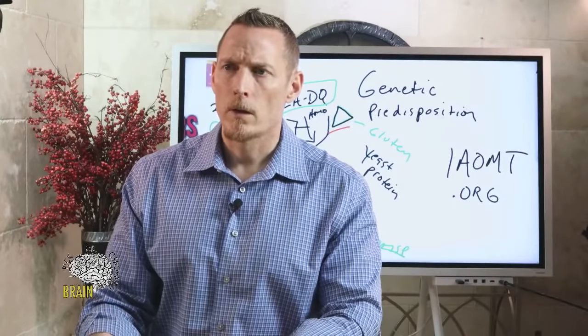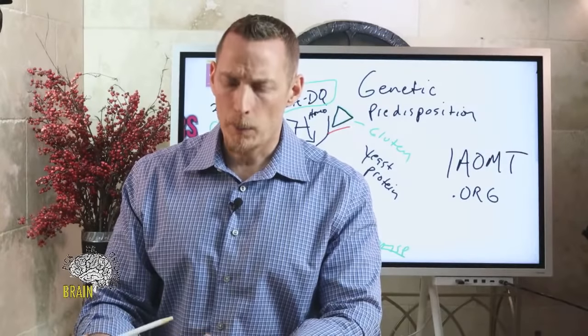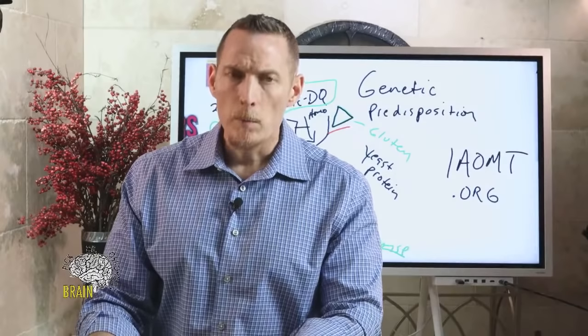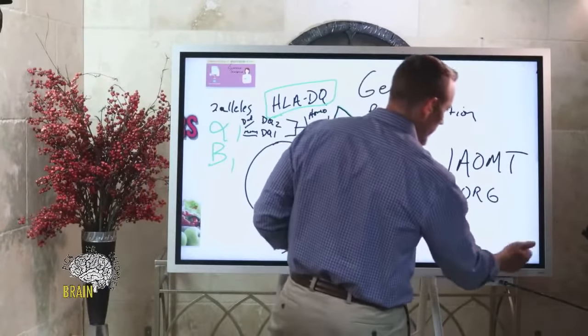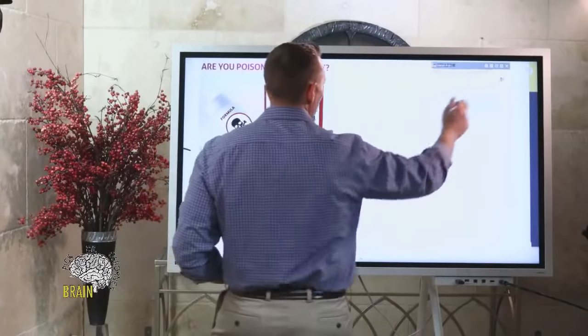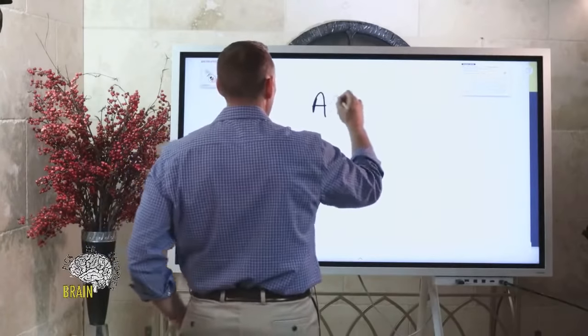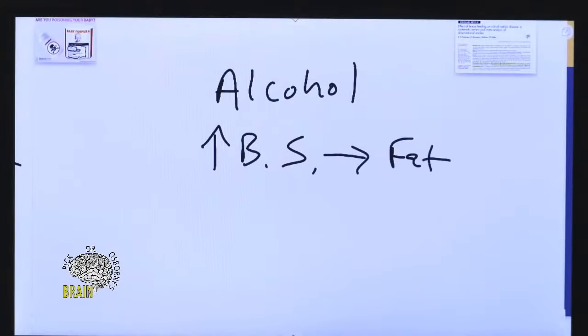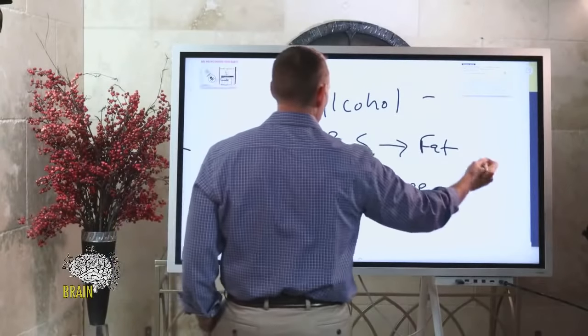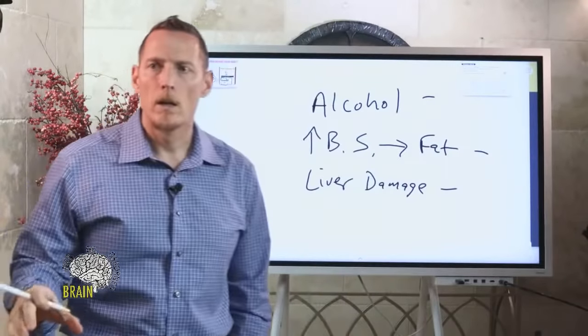Thoughts on lipomas: lipomas are accumulations of fat deposits under the skin. They're relatively benign but can be a sign of a bigger problem. Things that contribute to lipoma formation include alcohol consumption, increases in blood sugar (because excess blood sugar converts into fat and can end up as fatty deposits), and liver damage. If you've suddenly developed a lot of lipomas, look at those three areas first.